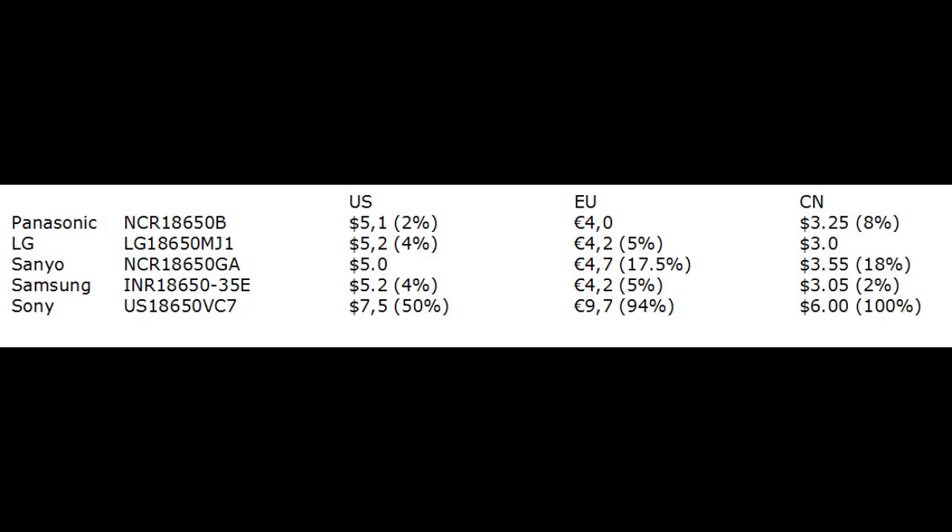Price. All cells are priced very similarly at about $3 in China, €4 in Europe, or $5 in the USA. However, since Sony's cell was just released only weeks before this test, it is currently about twice as expensive as the other cells.